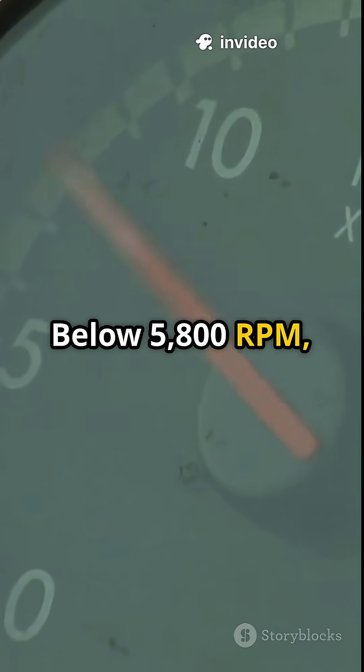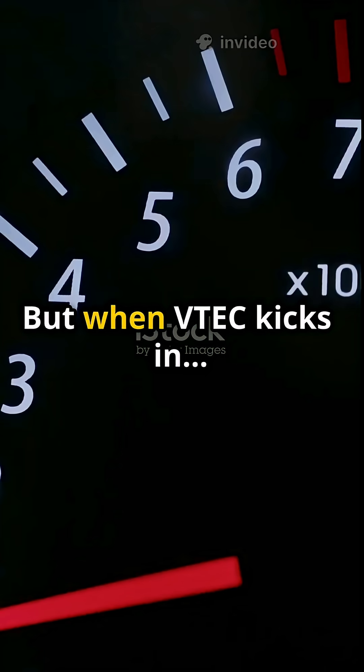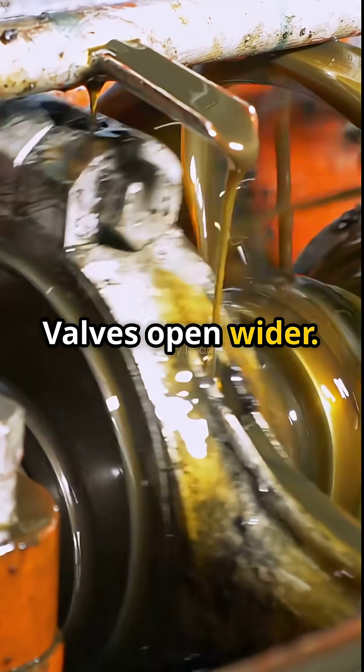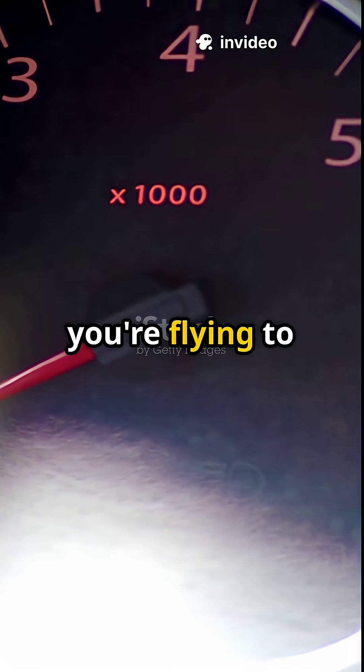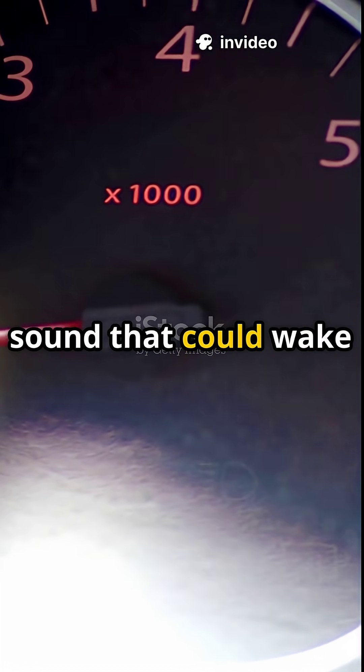Below 5,800 RPM, it's mild, quiet, fuel-efficient. But when VTEC kicks in, the camshaft switches, valves open wider, air rushes in, and everything changes. Suddenly you're flying to 8,500 RPM with a sound that could wake the dead.